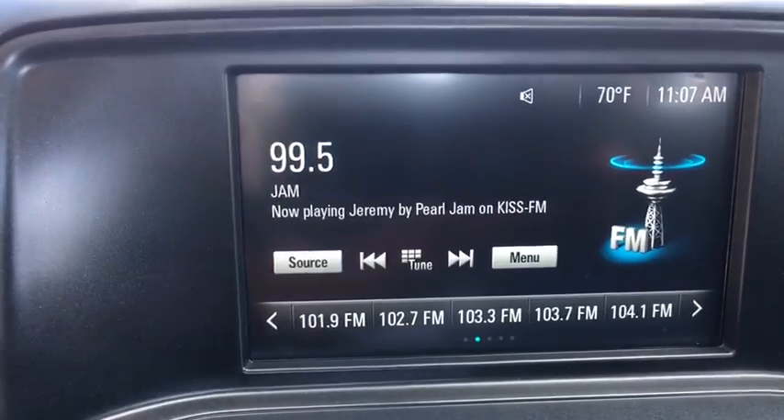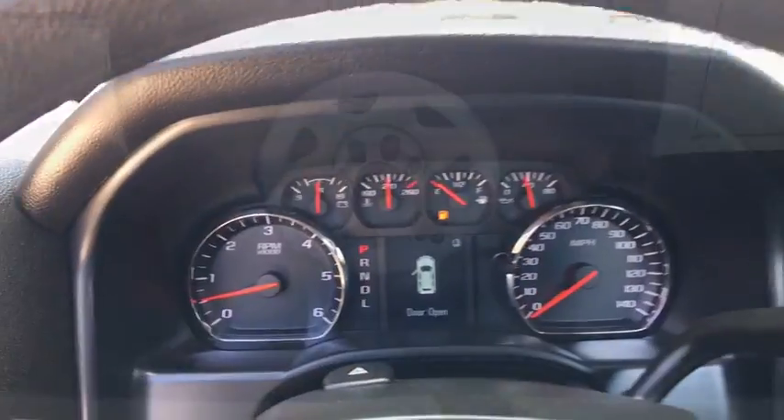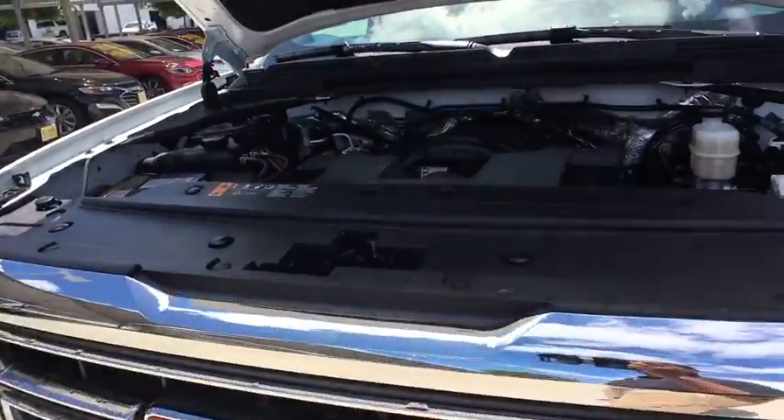This vehicle has less than 15,000 miles. Here are some of this vehicle's great options: anti-lock braking system, backup camera, traction control, stability control, and Bluetooth.